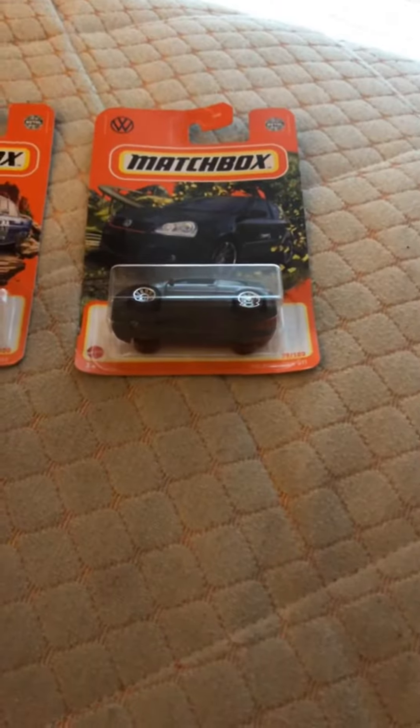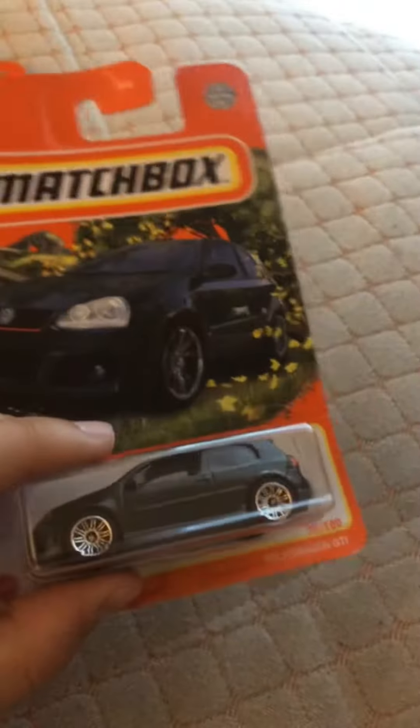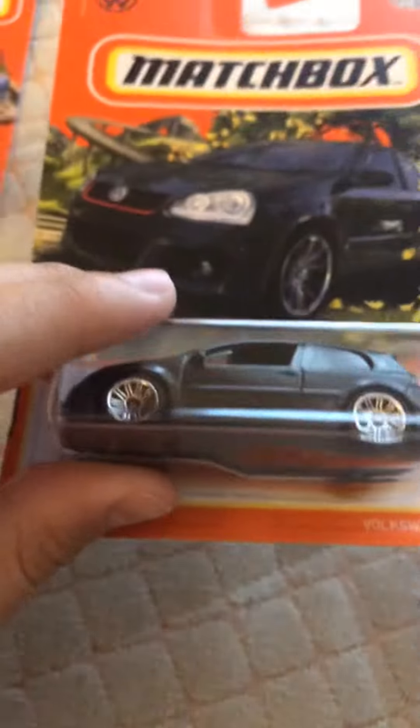Next we have the Volkswagen GTI. Great thing right here — really cool.